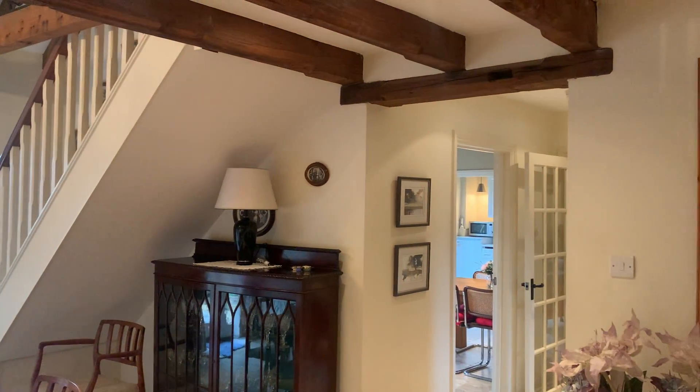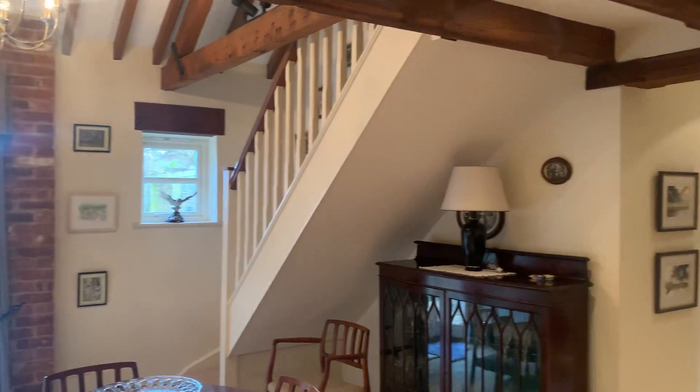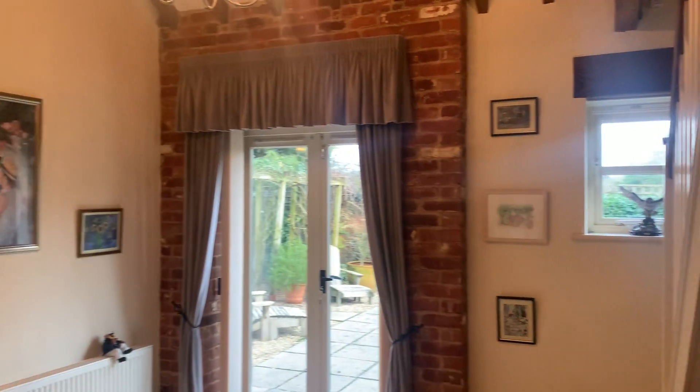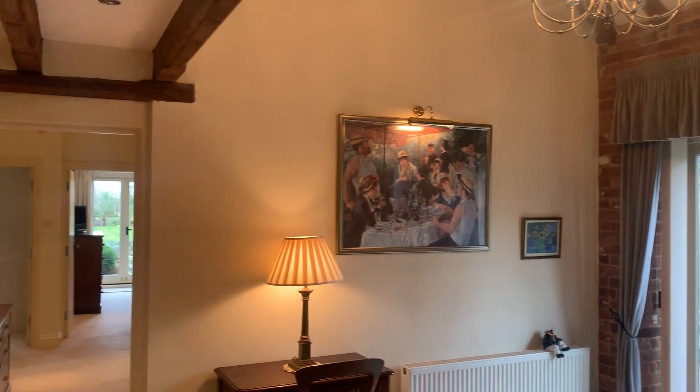And then into the entrance vestibule. I'll just take it nice and slow here because this really is a beautiful area that brings you into this luxury barn.